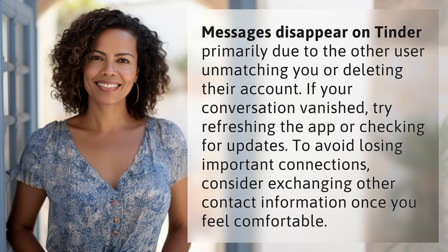To avoid losing important connections, consider exchanging other contact information once you feel comfortable.